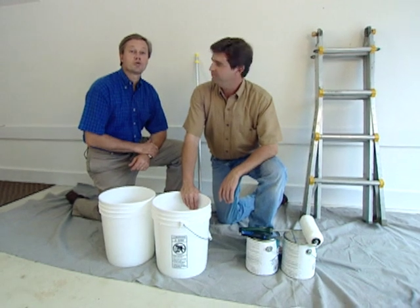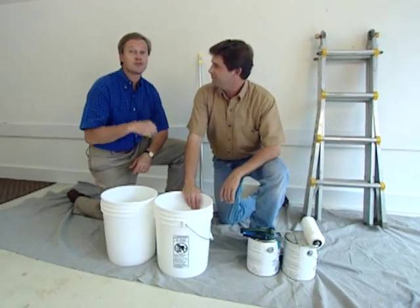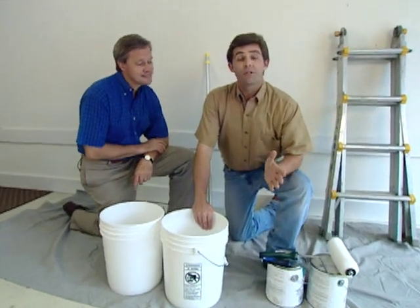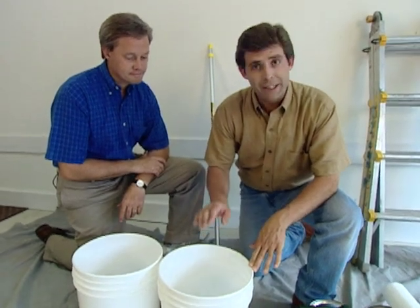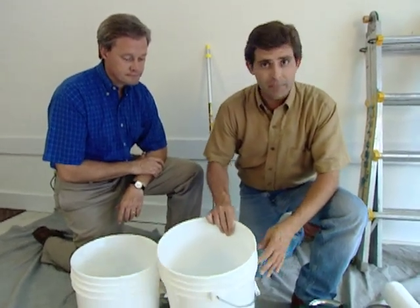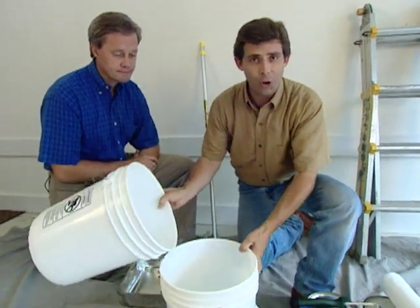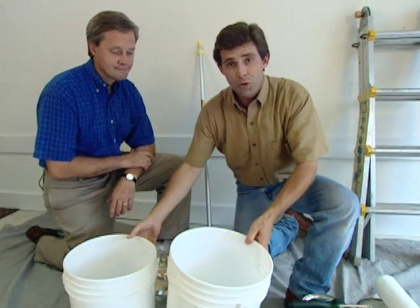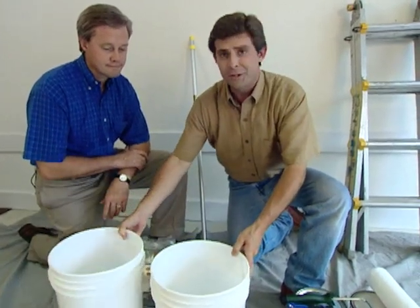One of the most common household chores is painting. Here's a tip: if you buy several gallons of paint, even the same color will vary from gallon to gallon. To prevent this from being a problem, take a couple of five-gallon buckets, pour two, three, or four gallons into one bucket, and then transfer that paint from bucket to bucket. This is called boxing your paint. Do this several times and you won't have a problem — and remember to stir it well before using.